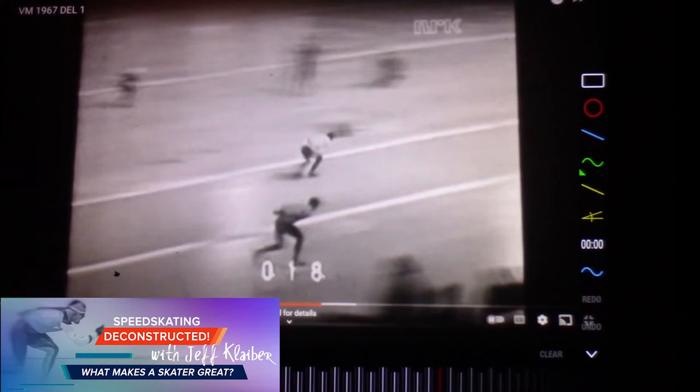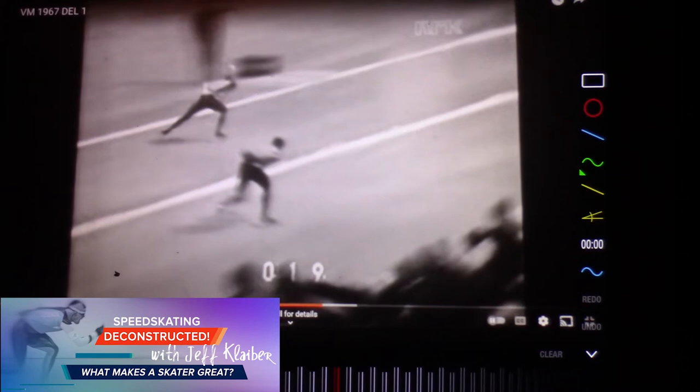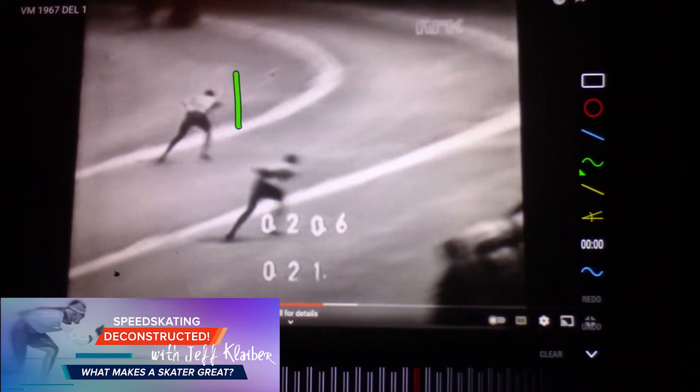Before the clap, look at this — this is so nice. Of course you can't get way out over like Nils van der Boel's head would be way over here, you can't do that in this era. But for what you have, look at how early he is on his pressure entering this turn. No wasted time, none.